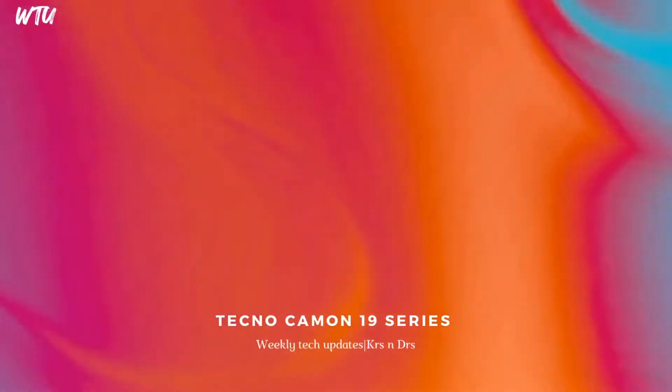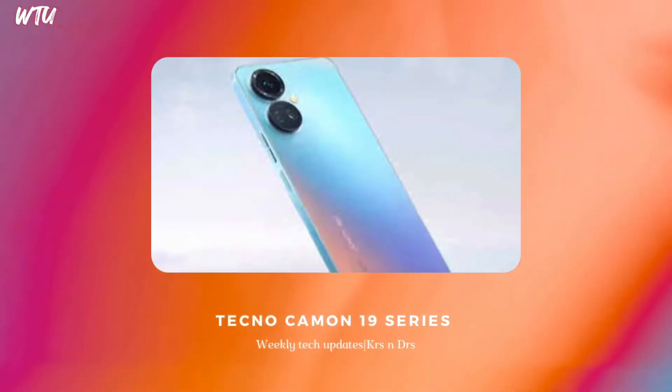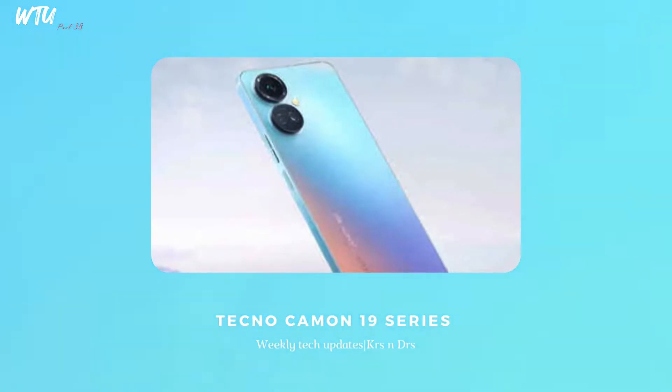The Tecno Camon 19 series — specifically the Tecno Camon 19 Neo — is basically targeting a lot in terms of design. So if you're a design-focused type of person, you can definitely grab this smartphone. If you're interested in the specifications, check out the link in the description below. This smartphone is expected to launch by July 15th and is going to create a lot of sensation.